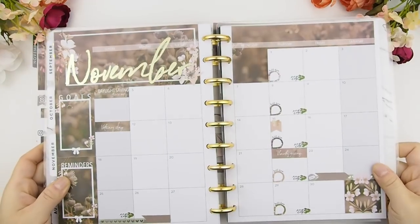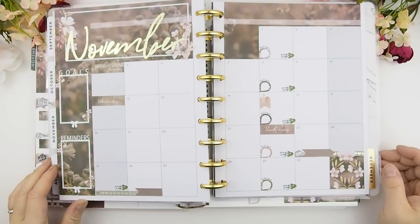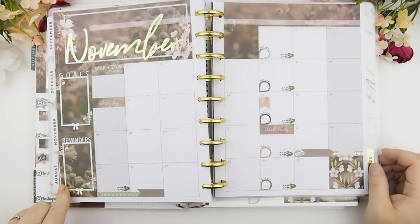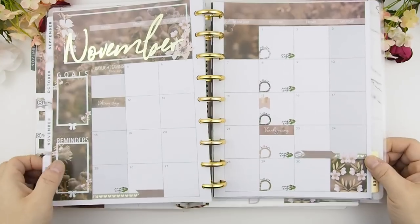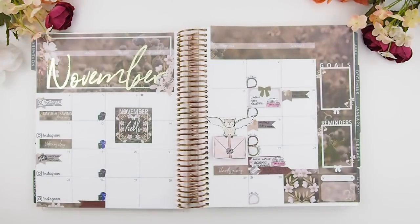I also want to show you guys here — this is how the Happy Planner version looks like. This is my mock-up for the Happy Planner, and as you can see the sidebar is a little bit different from the Happy Planner than from the Erin Condren. I hope you guys have a safe and warm weekend and I will see you in my next video, or I'll join you for your plan with me on Sunday night. Happy planning, bye!